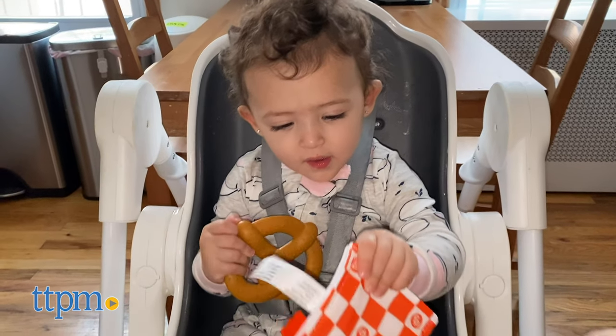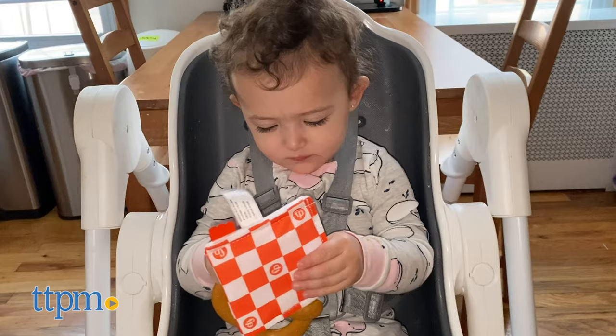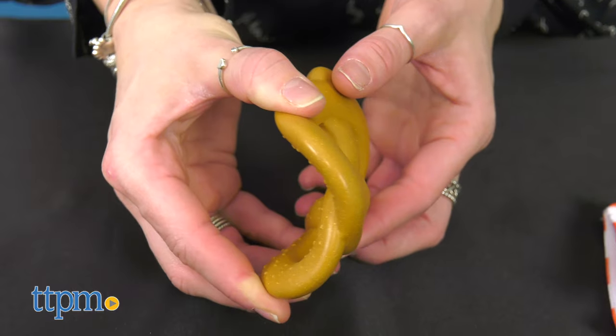It's dishwasher safe and recommended for babies aged 3 months and up. I think this is an excellent gift for any new or expecting parent.